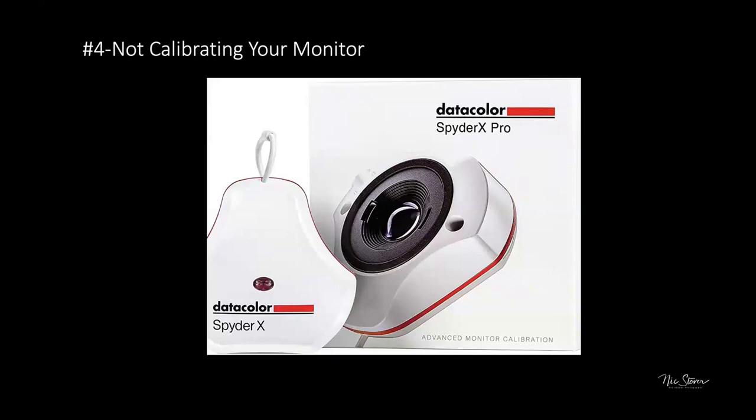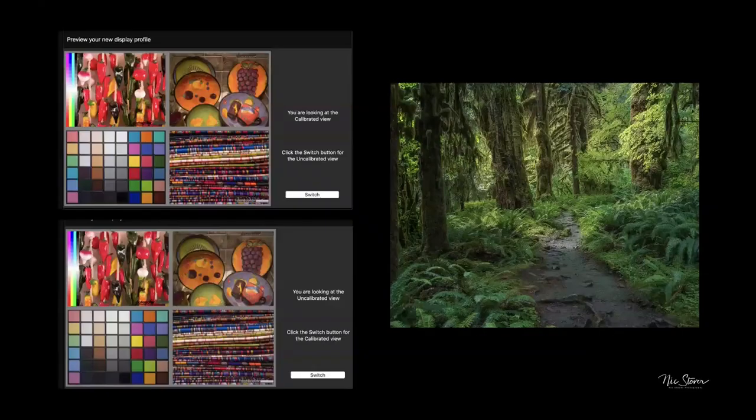On monitor calibration: Nick uses a basic SpiderX Pro, which costs about $100. Camera clubs often buy these for members to share. Calibration isn't just about color — it also measures ambient room light. If you edit with your screen brightness too high, prints come back way too dark. Calibrating to match your printing environment prevents this common issue.